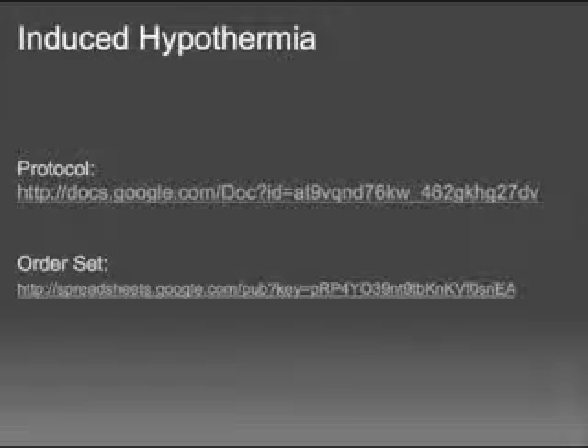That's the quick and dirty on induced hypothermia. Thanks to Audrey, our nurse who showed us how to put that together. Go to the website, download the protocol and order set, modify it and use it as your own. Good luck. Thanks.